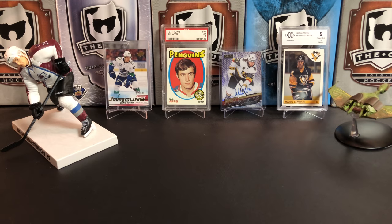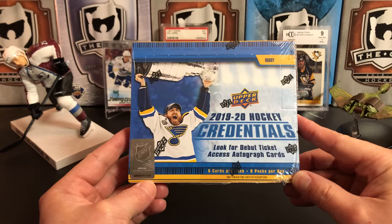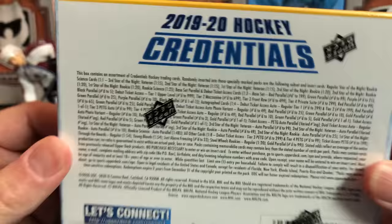It's a great day for hockey cards, and today we're going to take a look at the all-new 2019-2020 Upper Deck Credentials. In here we're going to get 6 cards per pack, 8 packs per box. This is a new release from Upper Deck.